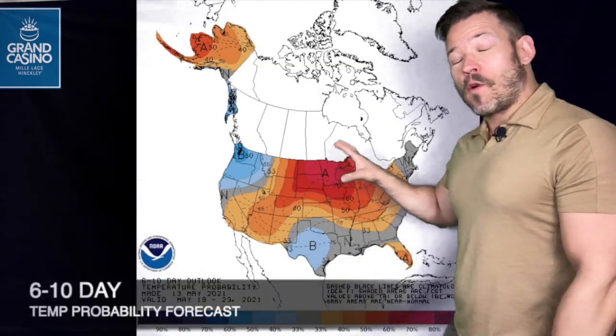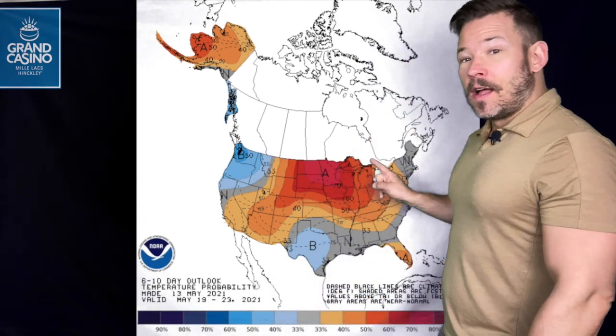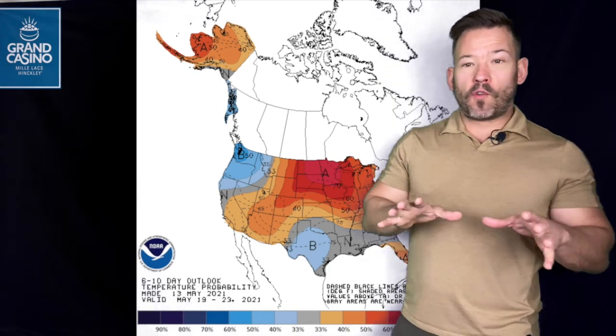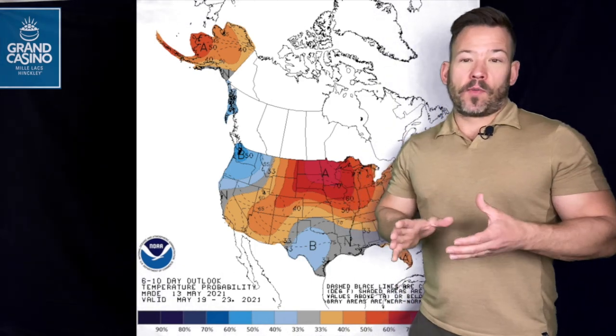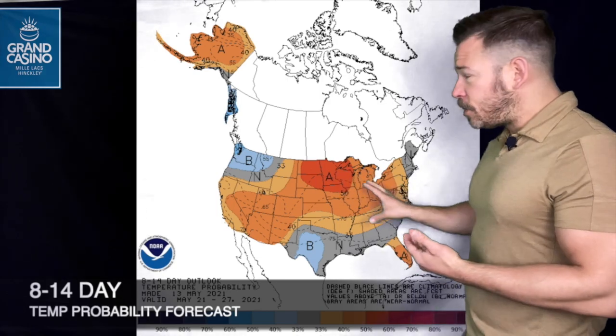Look at the temperature anomalies forecast over the next couple of weeks — the warmth spreads east, and it's going to be cooler than average in the West. This is the Climate Prediction Center six to 10 day outlook showing higher probabilities of above-normal temperatures for us.